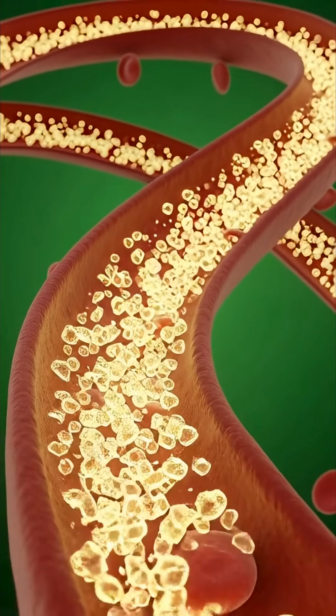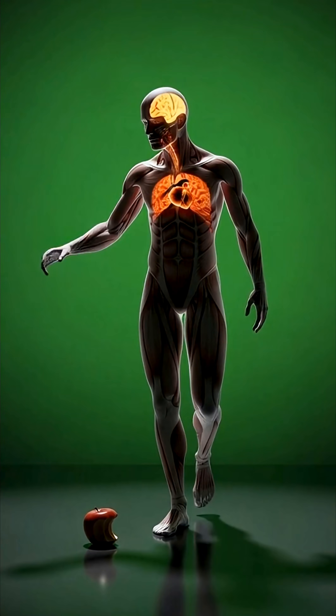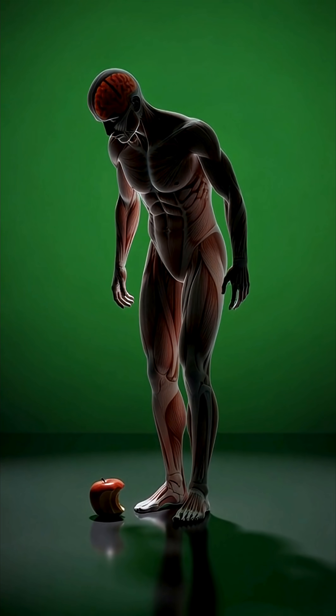This visual helps us see how even a simple apple interacts with the body, delivering benefits while also showing how different systems respond in their own unique way.